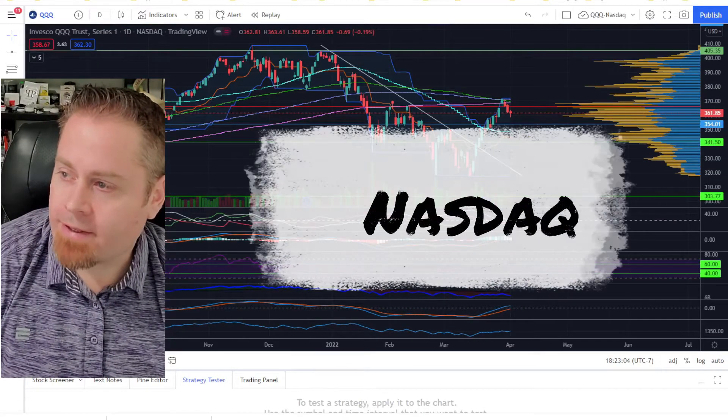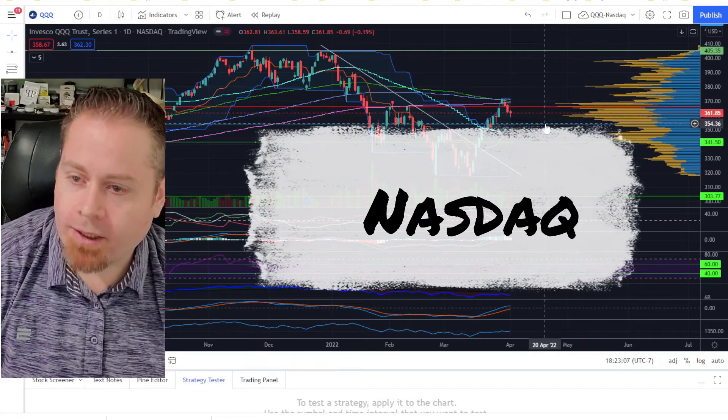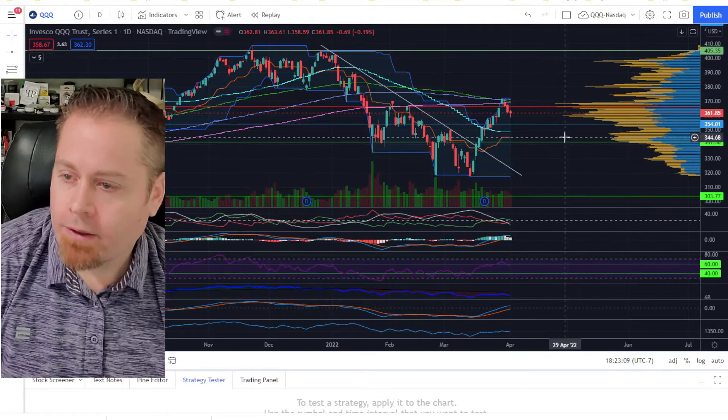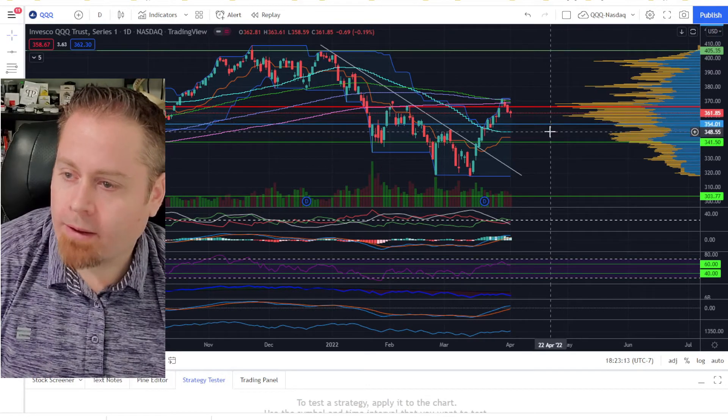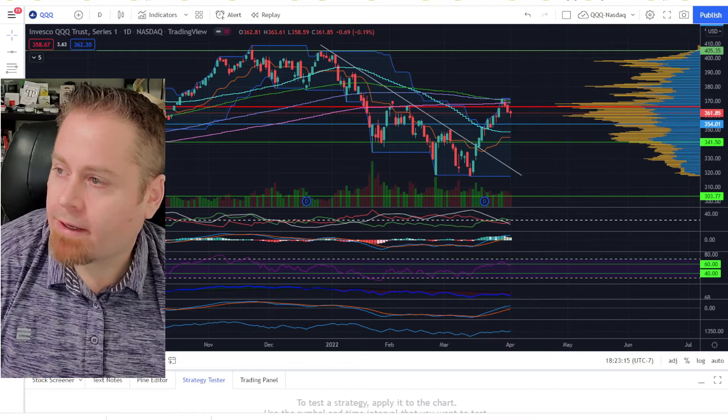Similar story over on the NASDAQ, the Triple Q's. We're also just above the key Fibonacci level of around 354. So as long as we're above that 354 level, we're looking for more upside momentum in the NASDAQ going into next week.